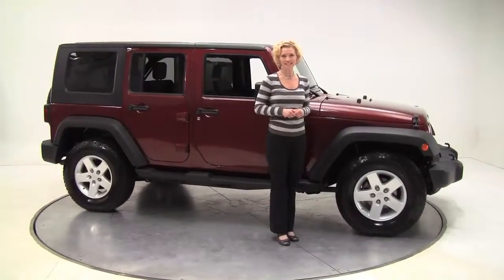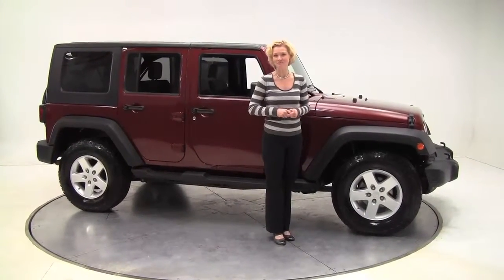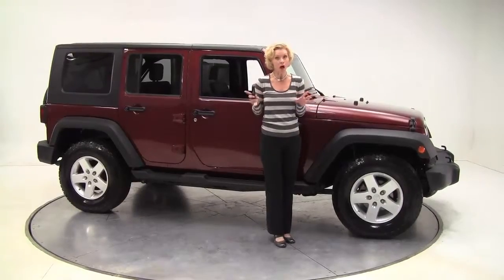Hi everybody, this is Erin coming to you once again from Feldman Nissan, Bloomington, Minnesota, with something awesome.